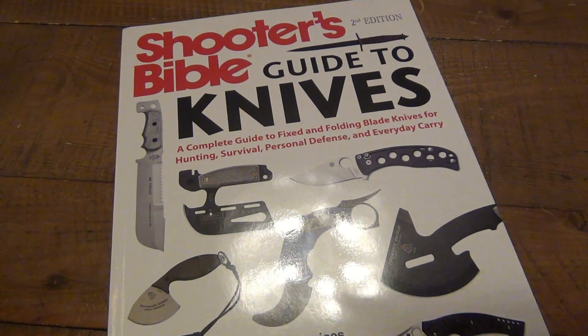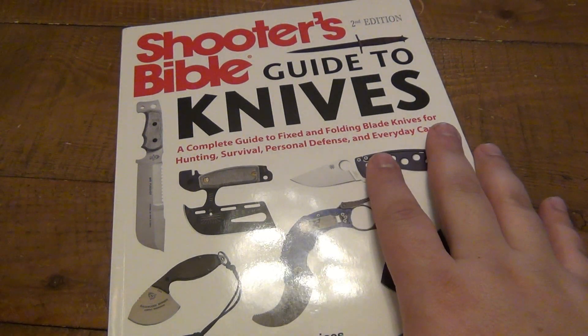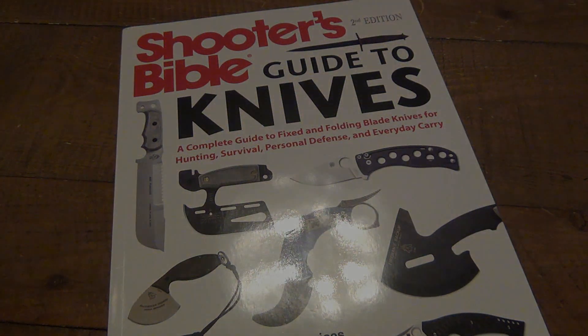Hopefully you guys have a wonderful day. Let me know down in the comments section — do you buy and collect knife books? Or maybe for another hobby. If you're into guns, I know a lot of gun guys love gun books. So tell me your favorite hobby and tell me if you're into collecting books pertaining to that hobby. Have a good one, guys — I'll see you tomorrow with a brand new video.